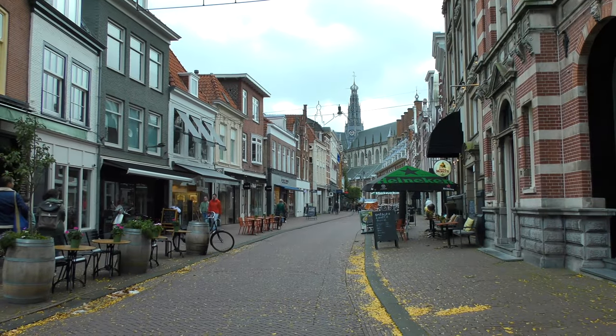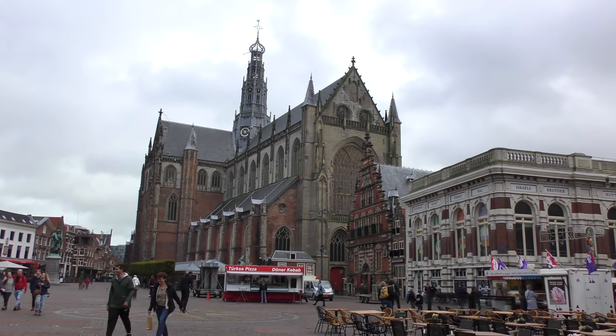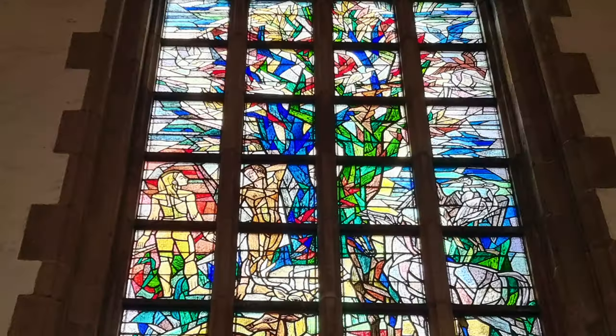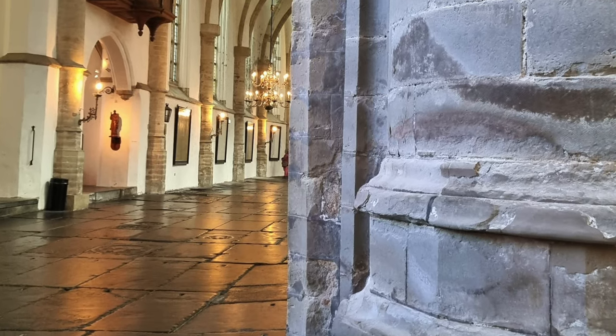After our time at the brewery we decided to take a walk around Haarlem. We stumbled upon a church called St. Bavo, located on Grote Markt Square. It has some really beautiful stained glass as well as tombs inside the church, and possibly on the ground as you walk along — or at least it looks that way. So we thought we'd check it out.